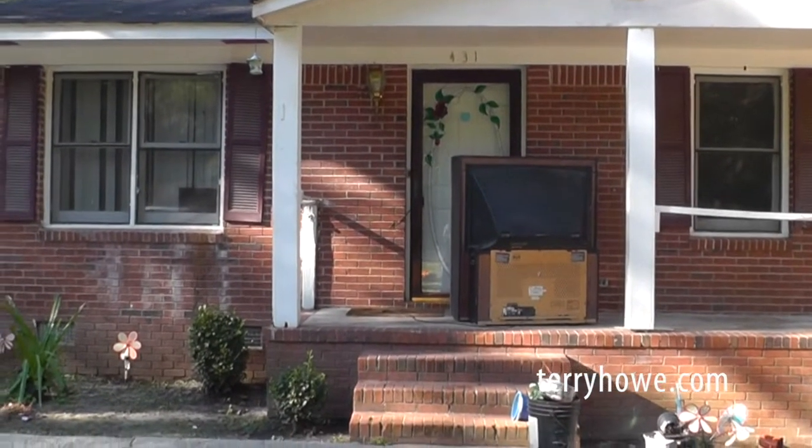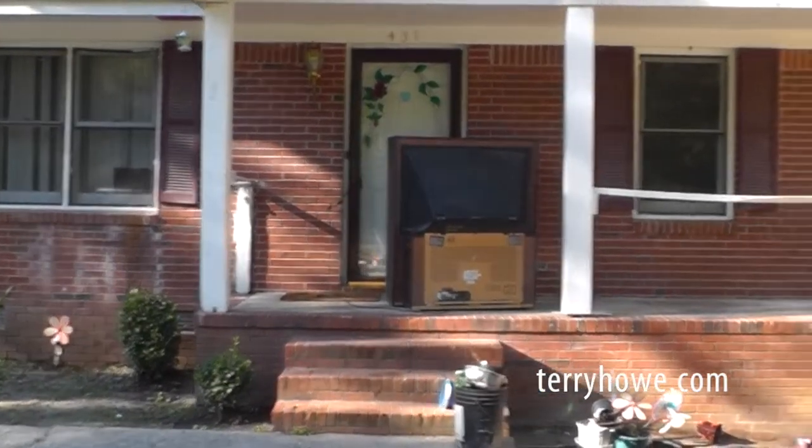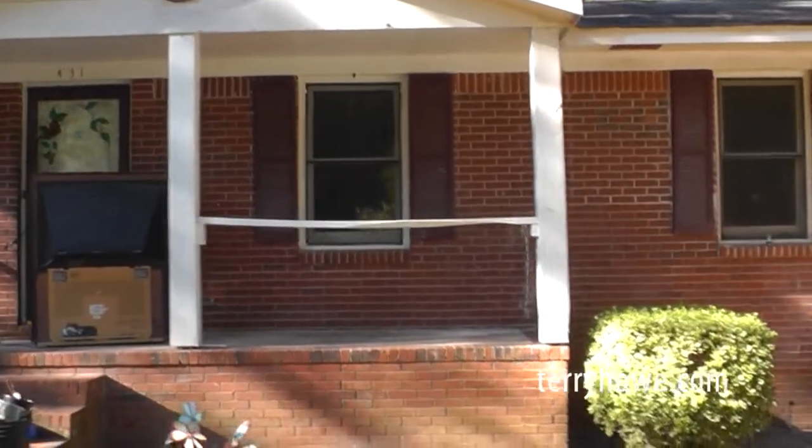Other than that, the house feels pretty solid except for that bathroom floor that I saw. I'm outside now. There's a TV on the front porch — I think it'll disappear, but if it's here it goes with the house.